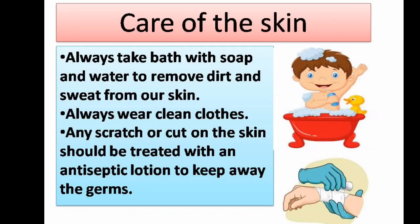Care of the skin: always take a bath with soap and water to remove dirt and sweat from our skin. Always wear clean clothes. Any scratch or cut on the skin should be treated with an antiseptic lotion to keep away the germs.